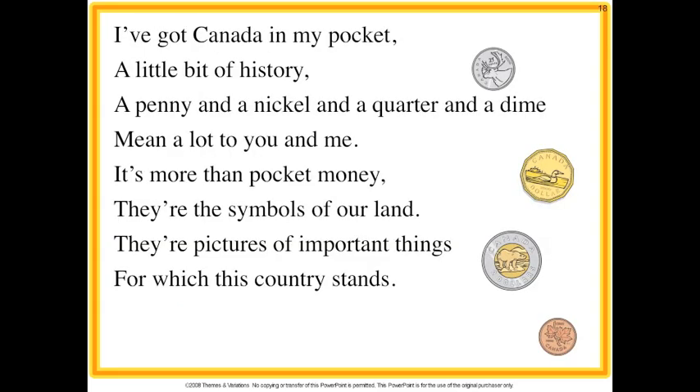I've got Canada in my pocket, a little bit of history. A penny and a nickel and a quarter and a dime mean a lot to you and me. It's more than pocket money, they're the symbols of our land, they're pictures of important things for which this country stands.